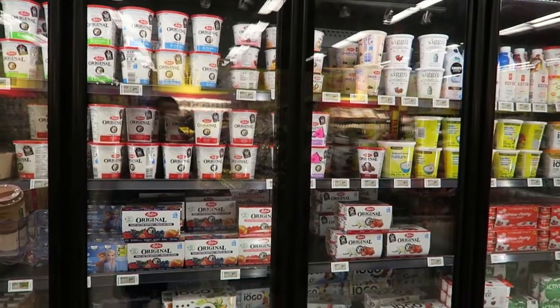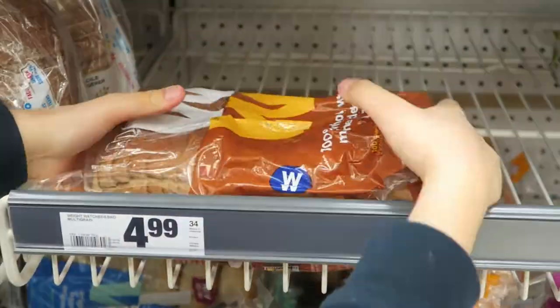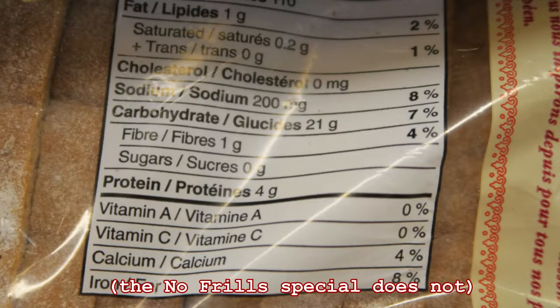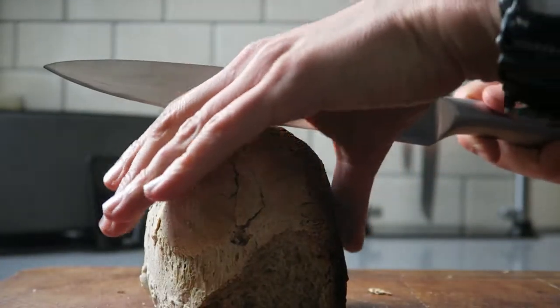Dairy is generally expensive here, even the rubbery fatty cheese. All bread is soft, and most of it contains between 15 and 20% added sugar. Even what they sell as baguettes is soft. You want crunchy? You bake it yourself.